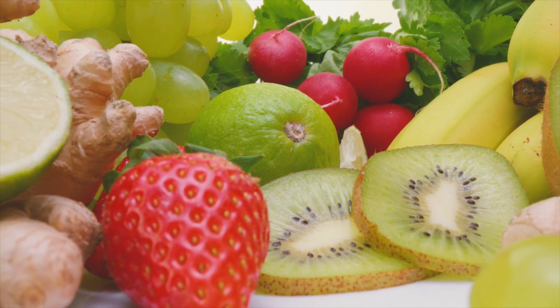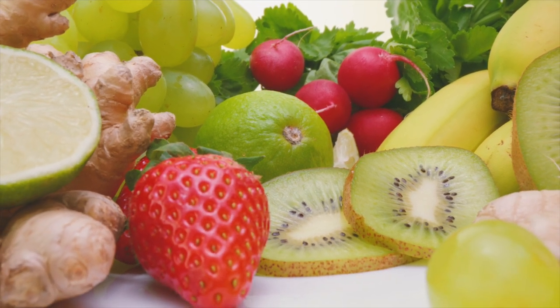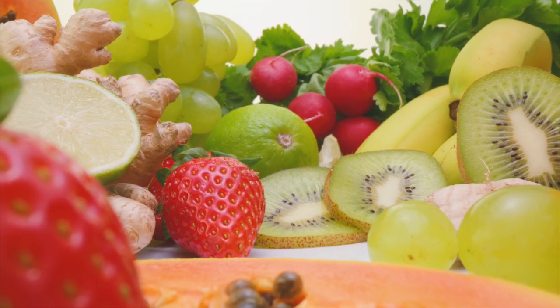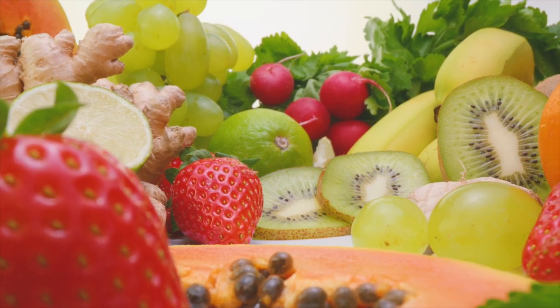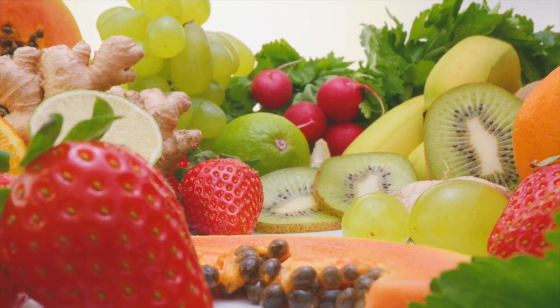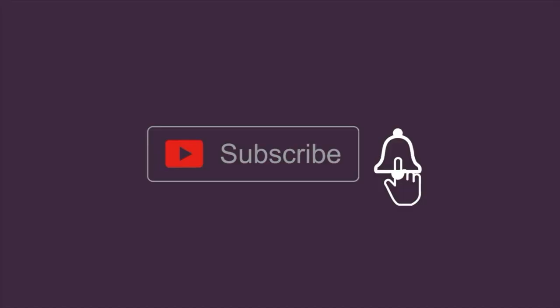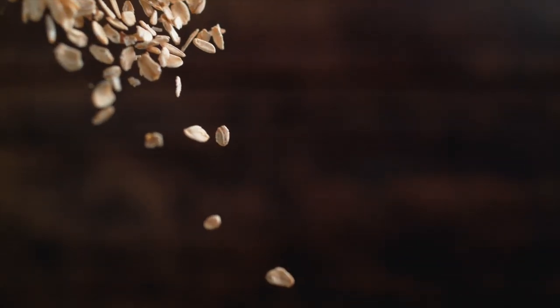The good news is that there are several natural foods that may help to unblock or prevent the buildup of plaque in the arteries. In today's video, we're going to look at 5 such superfoods. Let's begin.